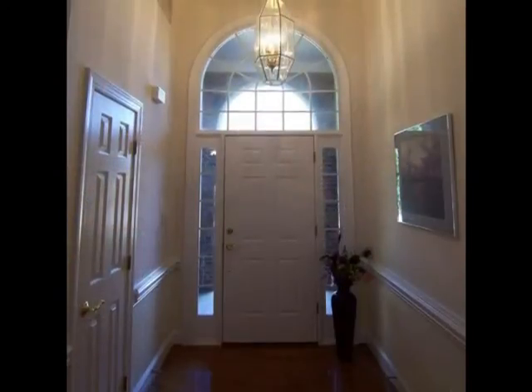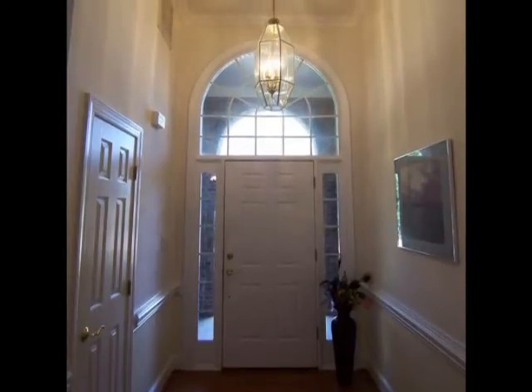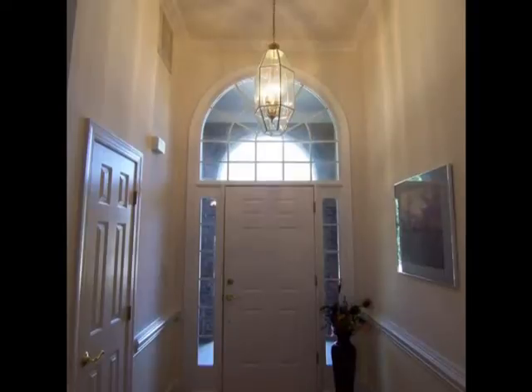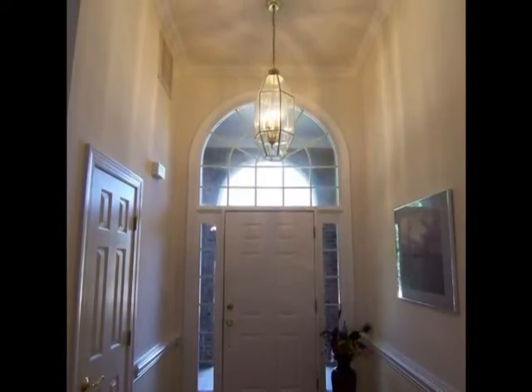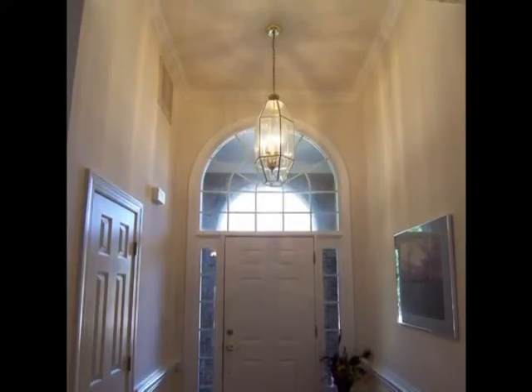Here's the view of that same entryway from the foyer. High ceilings in this house, especially in the foyer — it's got to go up about 12 feet. And then there's room there for my new plant that I bought, and a photo on the wall of Boston Harbor.